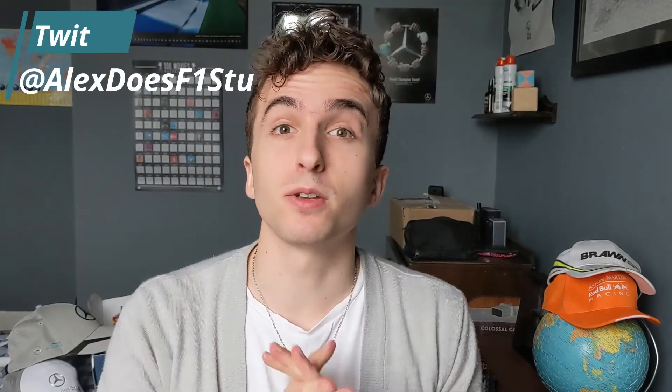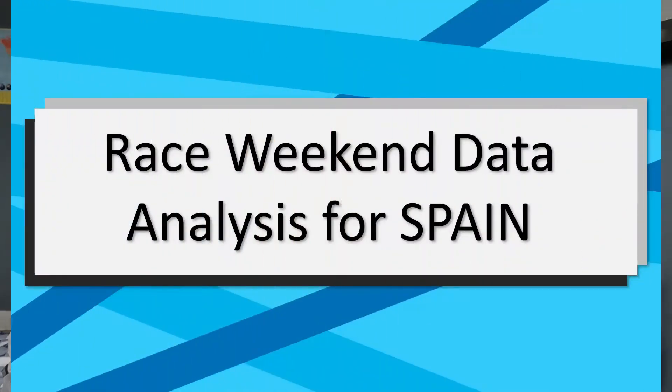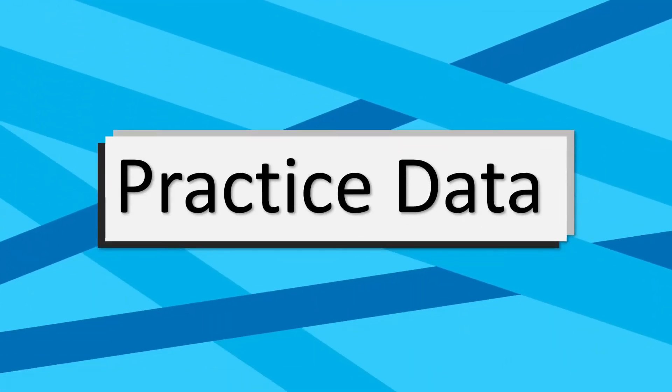Hello and welcome to the practice edition of the race weekend data analysis for the Spanish Grand Prix, the series in which we compare all of the data from the practice sessions FP1, FP2 and FP3 and see exactly how the teammates have performed against each other and against all of the data from the previous races this season. Without further ado we will jump in to the race weekend data analysis for Spain, looking at the practice data today.